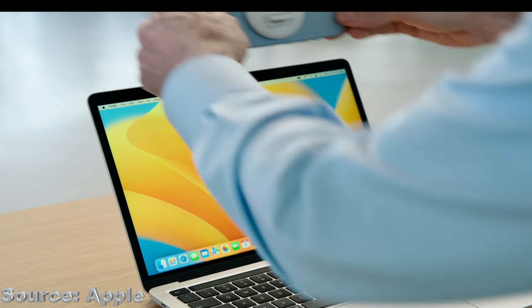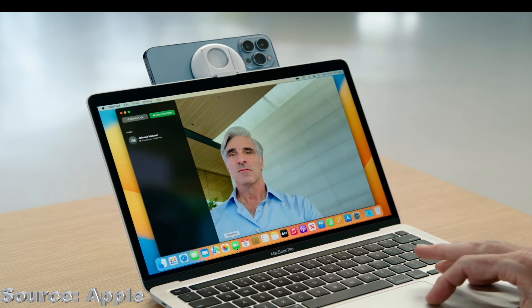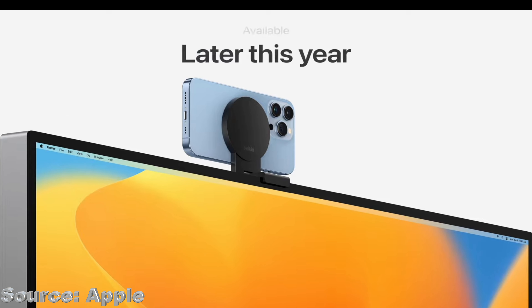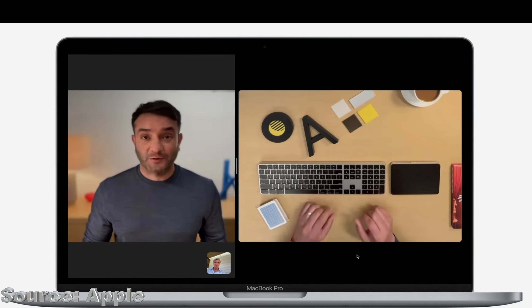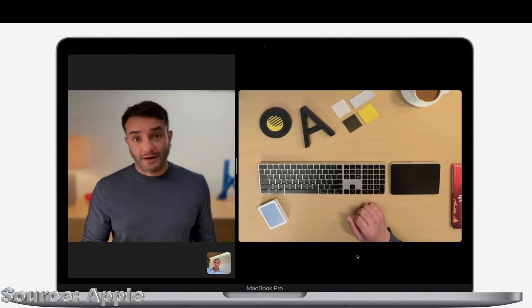Another great feature added this year is Continuity Camera, which allows you to use your iPhone as the webcam for your Mac, all powered by the device capabilities on the iPhone camera system. Using a third-party stand, you can place your iPhone on top of the Mac's display and launch FaceTime. Your Mac will automatically detect your iPhone and use its camera, all done wirelessly. Another great feature of Continuity Camera is Desk View, which uses the ultra-wide camera on the iPhone to give you two views at the same time — a top-down shot of a desk while keeping you in the picture as well. Continuity continues to improve the Apple ecosystem by allowing for an even more seamless experience between Apple devices.